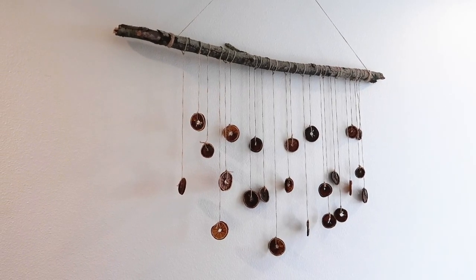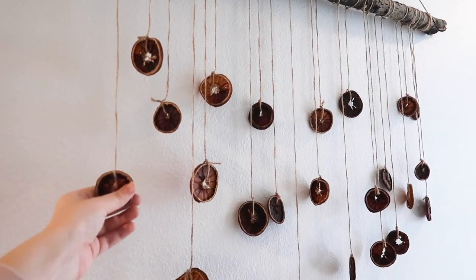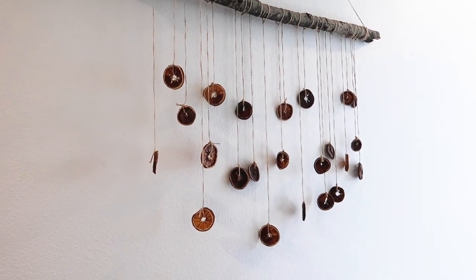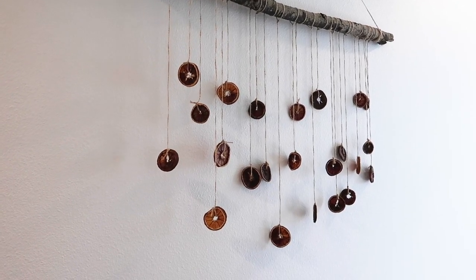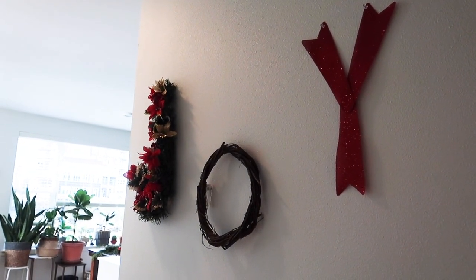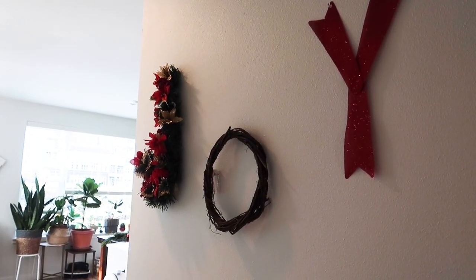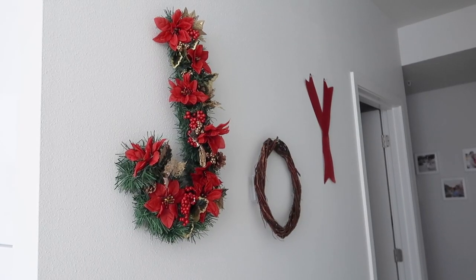We've got a few DIY decorations in this hallway. First of all is this dried blood orange garland that I made — this was actually a TikTok DIY. I work with TikTok so I post a video on there pretty much every day if you want to follow me. And then over here we have this joy sign which is a DIY that I did on my channel last year for Christmas, so I'll link it if you want to see it. It is pretty cute.